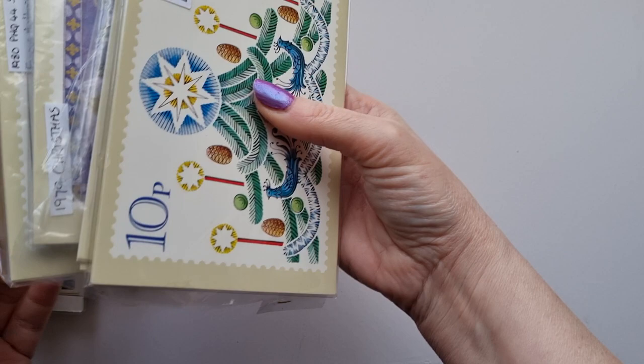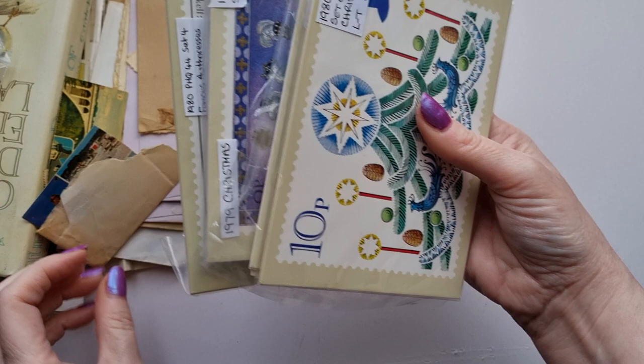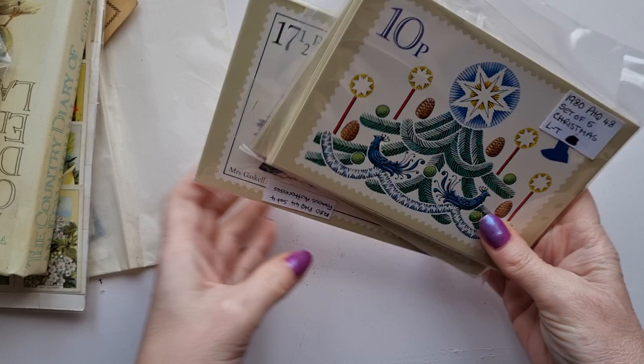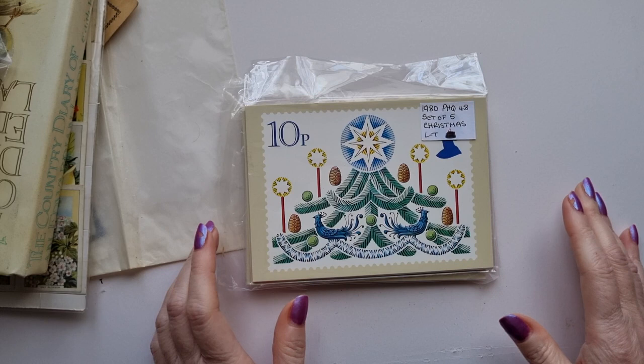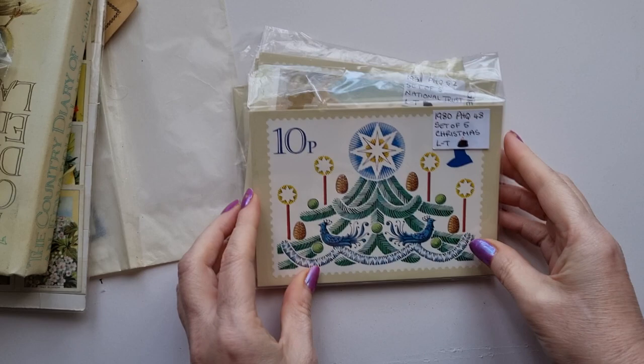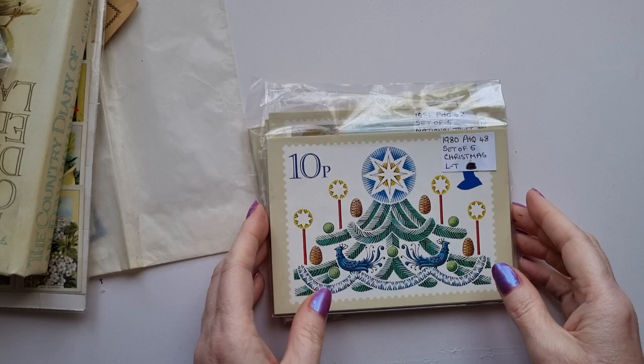They had so many scrap fabrics and things that I just fell in love with. So the first thing I want to share with you is these sets of postcards. These postcards are in their complete sets and they are based on stamps - British stamps. I don't know if the postcards are from the dates like there's 1980, 1981, 1979, or if they're a more modern take from the stamps from that era.